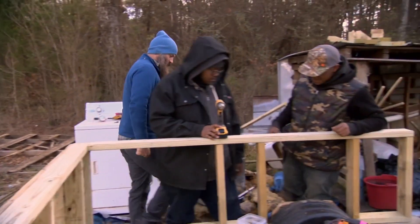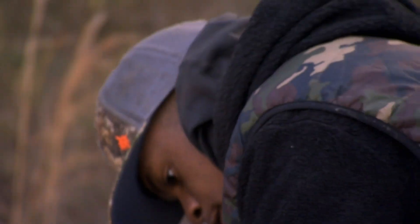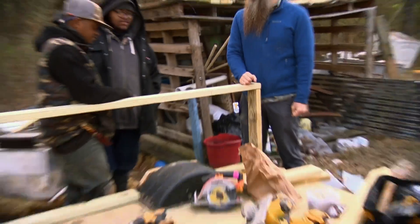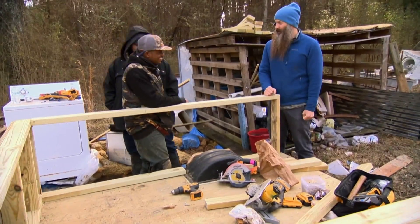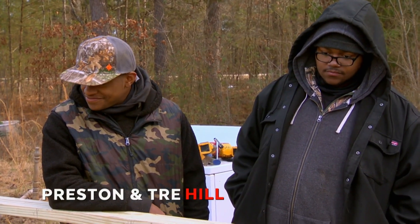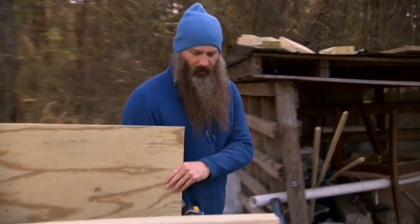Matt, Trey, and Preston make the final fixes on the upcycled utility trailer. How's it looking so far? It really looks good. I really like it. You guys are doing this work and it looks good, man. Working with Trey and Preston has been really fun. The trailer went from demolition to finished product.